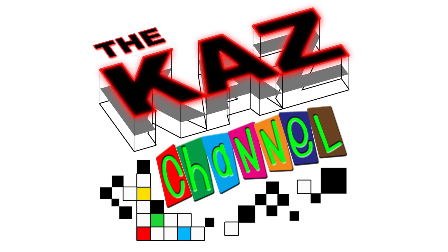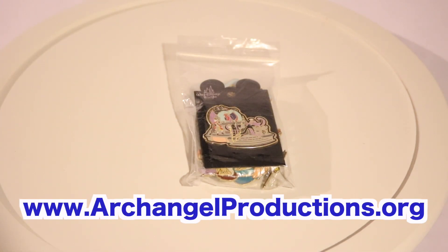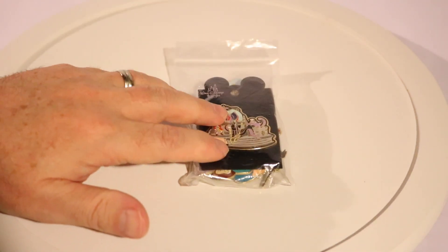Hi everybody and welcome to this episode of the Kaz channel. In this episode I am going to be showing off some Disney pins that I have collected recently and have yet to put them on a display case or my display booklet. So let's just get to unbagging them here.